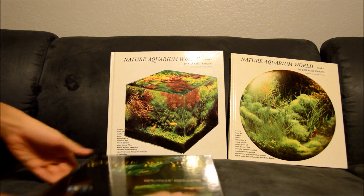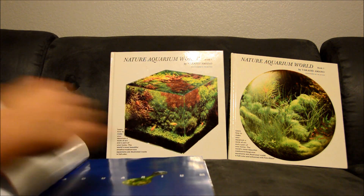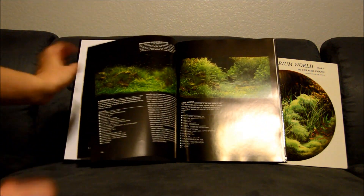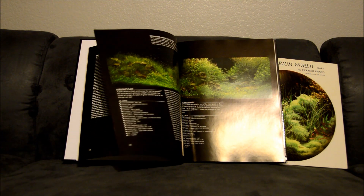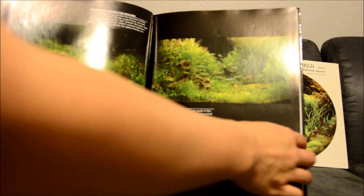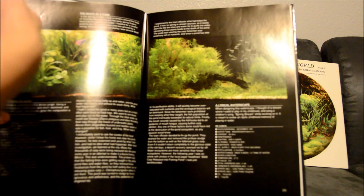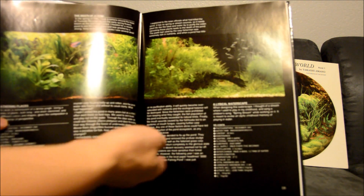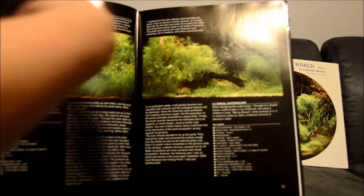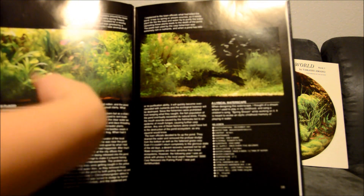I haven't had a chance to look through them yet — I kind of just briefly glanced at them. I just wanted to show you, if you ever decide to get one of these books, what it actually contains, and maybe you can get it in the future if you like. Basically, to be honest, all these books are pretty much the same. If you flip through them, it's different aquariums and setups, what the specs are, kind of the idea behind it, and what kinds of plants they use.